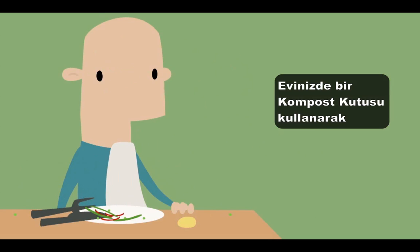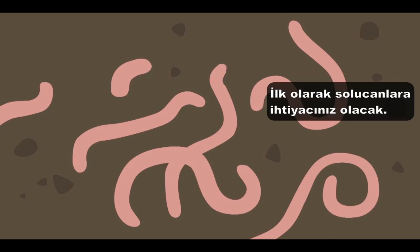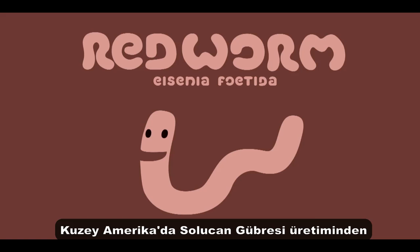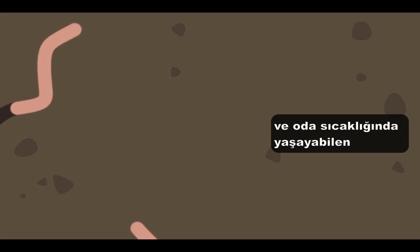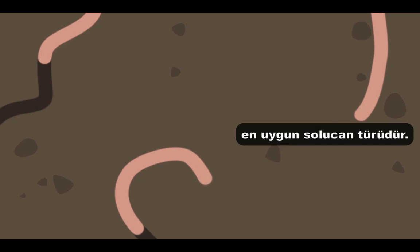You can create a worm bin in your own home to see the composting process in action. First off, you need worms — and not your typical earthworms. You need red worms. These red wigglers are surface dwellers who don't burrow too deep. They're optimal feeders around room temperature, and they're well-suited to converting organic waste into usable fertilizer.